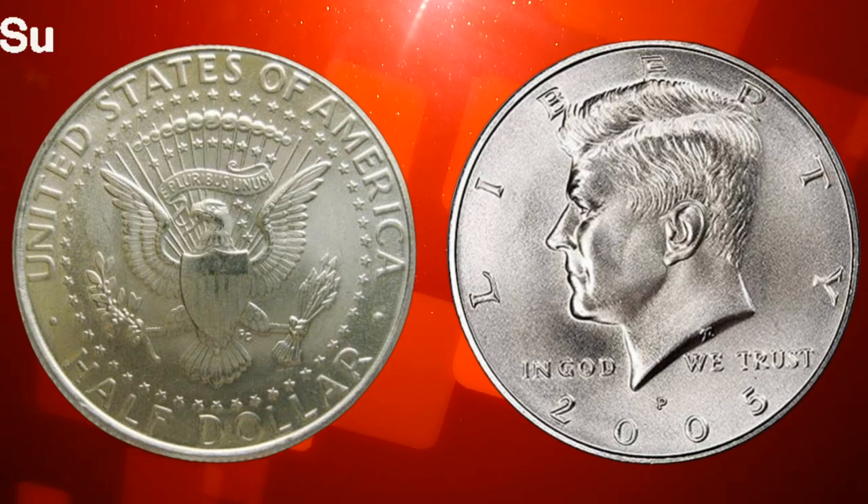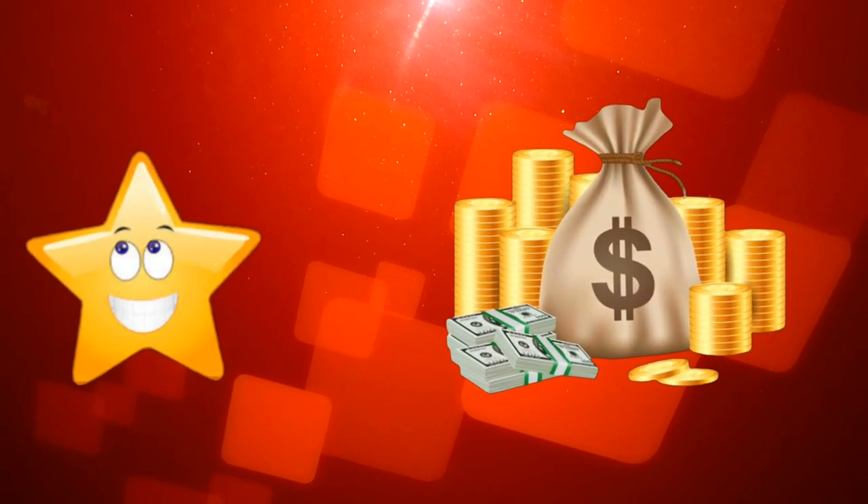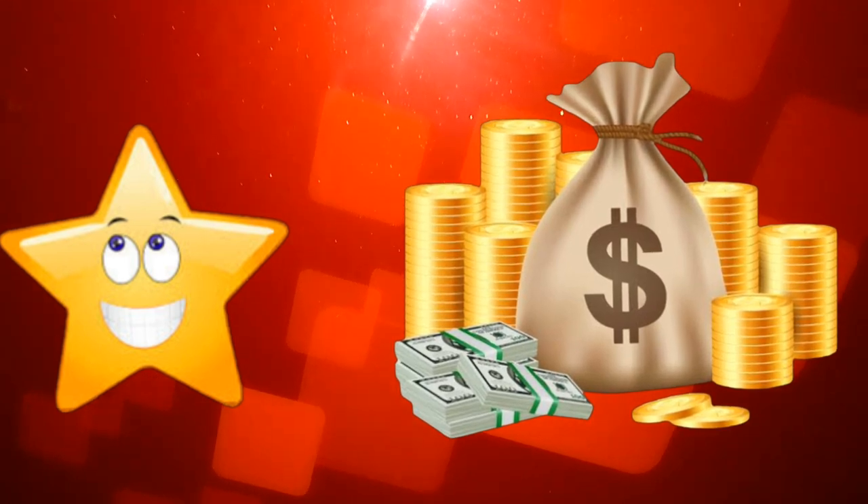We'll unravel its design, history, and, most importantly, the myth about its value — whether it's worth millions in circulation. So, let's get started.